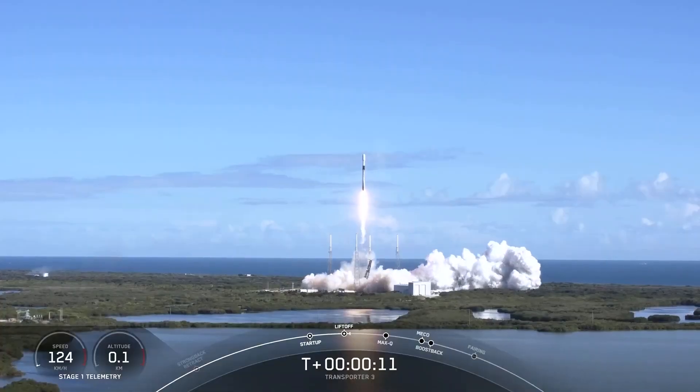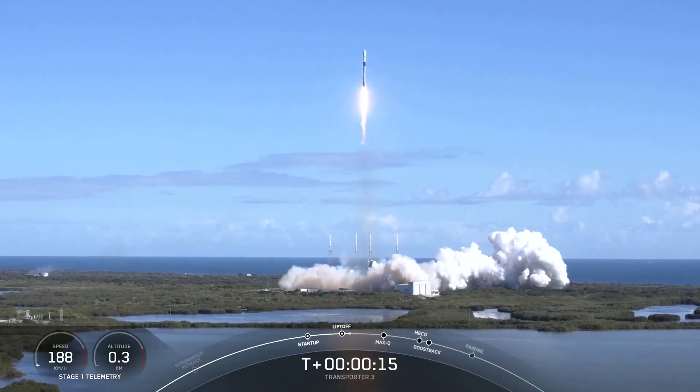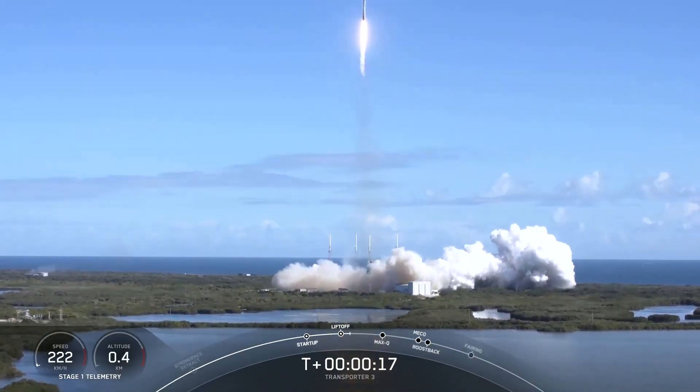By now you may have probably heard that the second stage of a SpaceX Falcon 9 rocket is due to collide against the moon's far side on March 4th. In this video I want to explain why this is happening and touch on whether this is really that big of a deal or just an interesting event and nothing else.